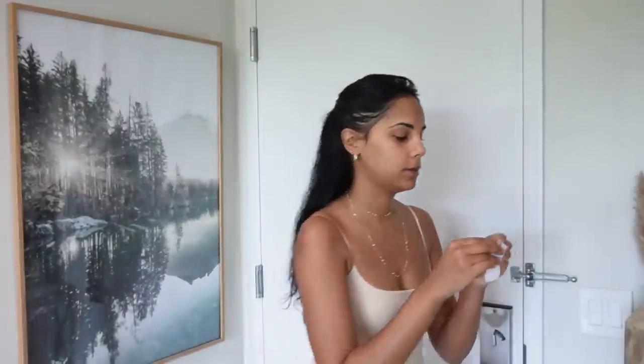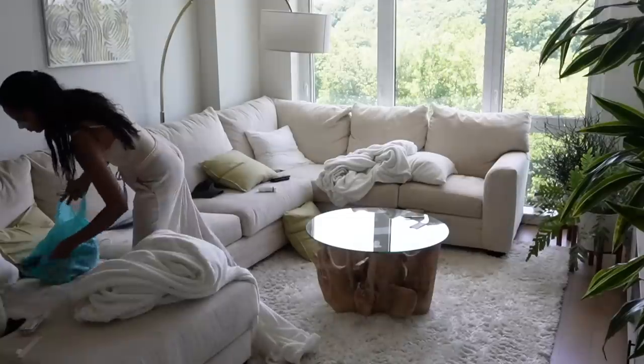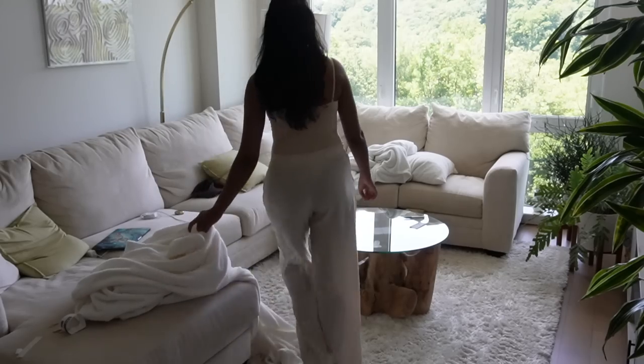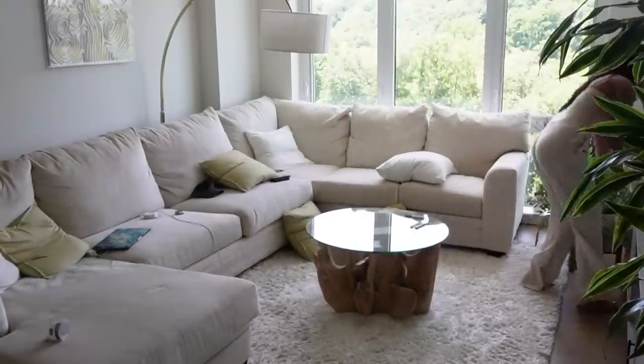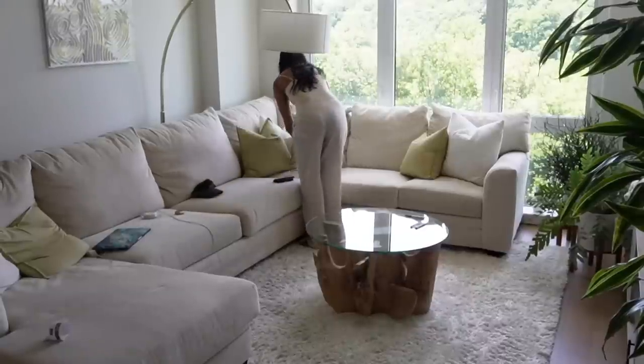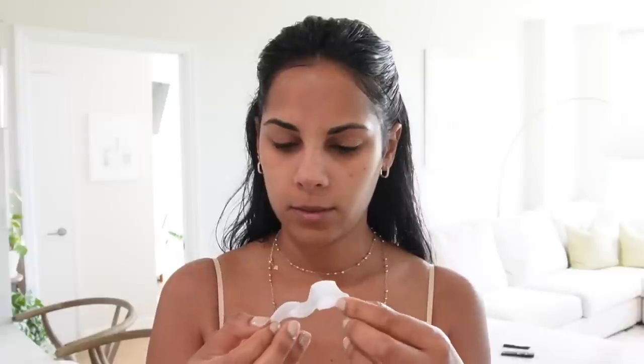Just took my mask off and I'm now going to do a nose strip — I've dampened my nose. I haven't done one of these in so long. The nose strip is coming off — oh, not as bad as I thought, but I love doing it.